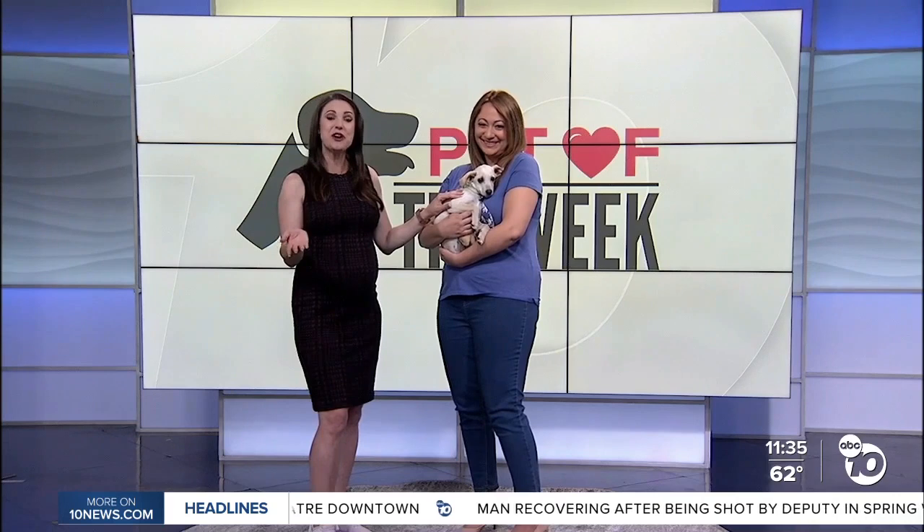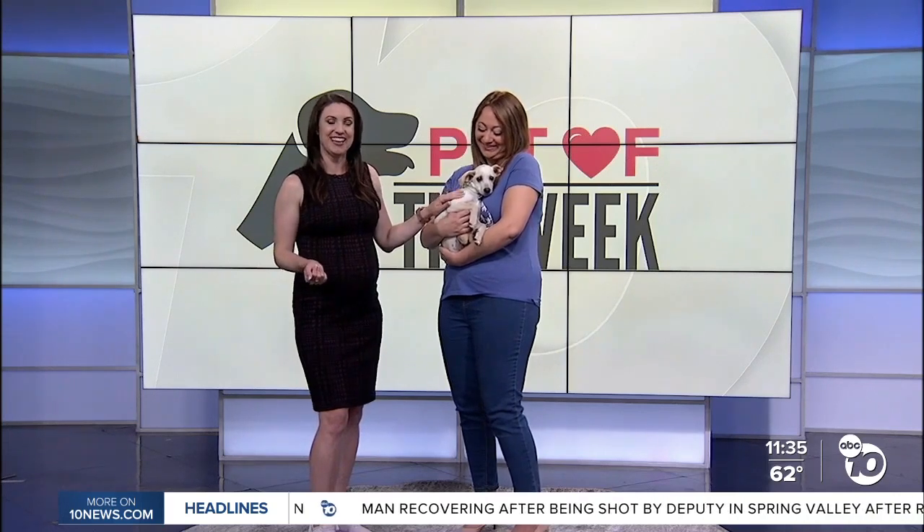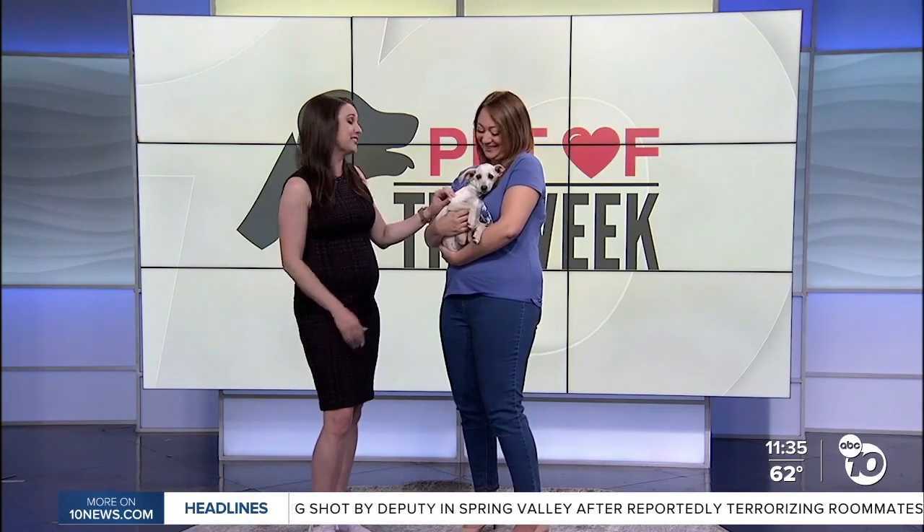Each week we have a local animal shelter bringing a pet that's up for adoption and let you know how you can add that pet to your family. Today we're joined by Monica Petruzzelli of the Helen Woodward Animal Center and this sweet little snuggle bug Loretta.